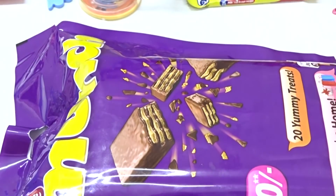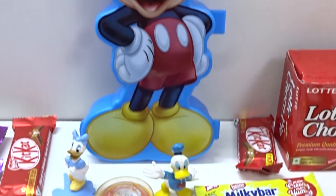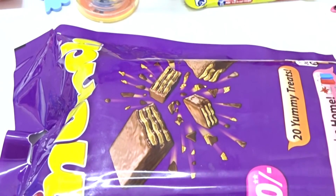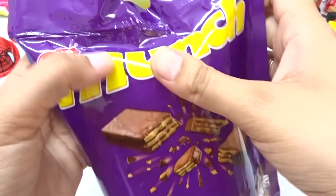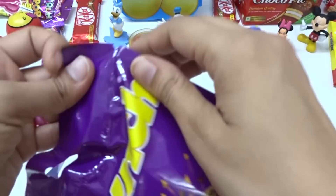Wow, very big Mickey Mouse — yeah, big surprise! And now we have one more big surprise with Mickey Mouse. Let's open this one — and this is purple color, yellow color, and pop it from here!